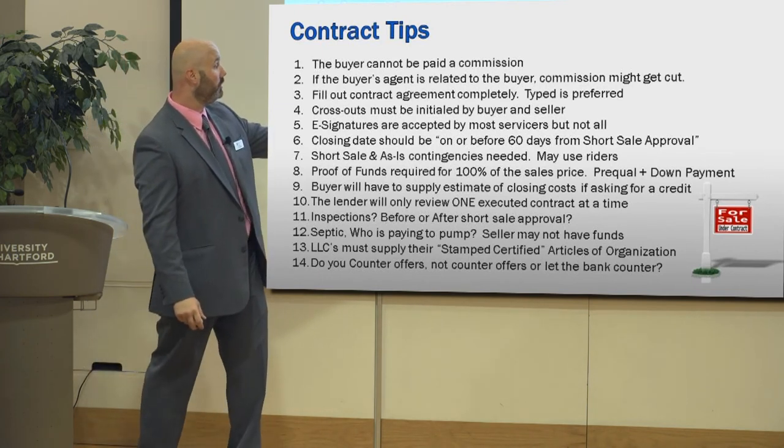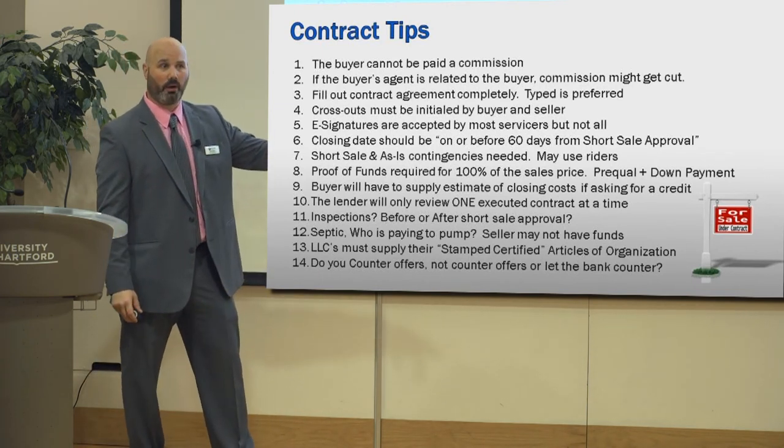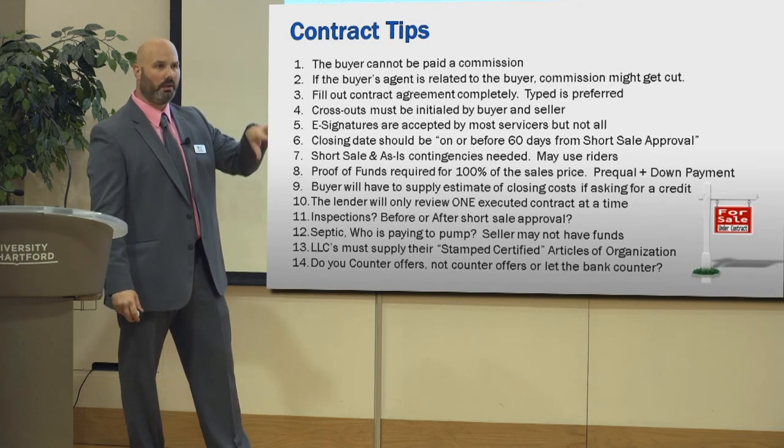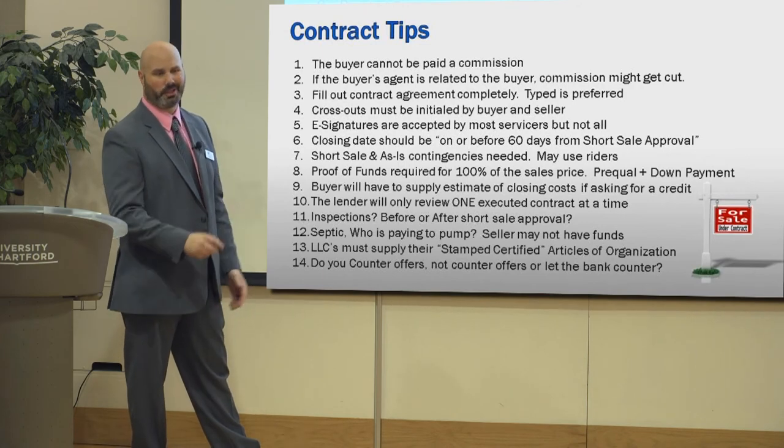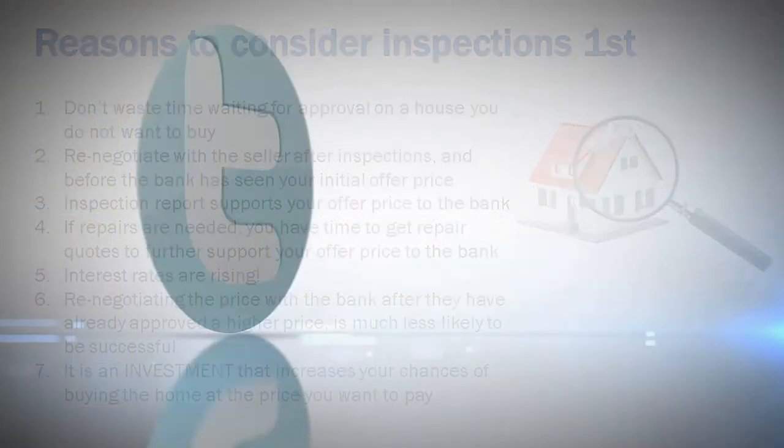So do you counter or not counter, or let the bank counter? Most of the time it's best to let the bank counter, unless the offer is just stupidly low and there's no way it's going to be accepted.